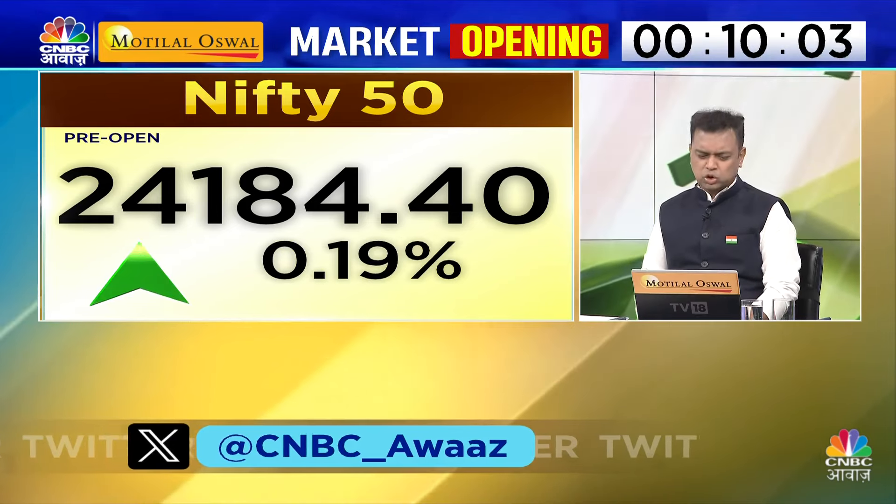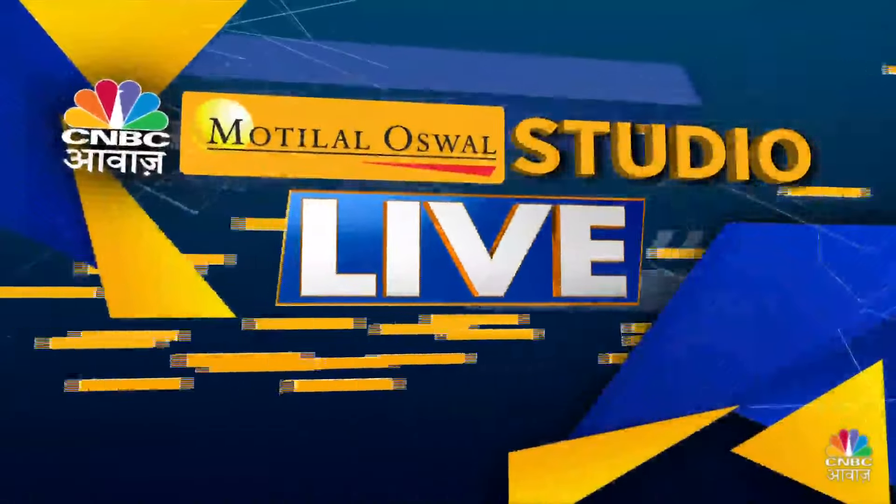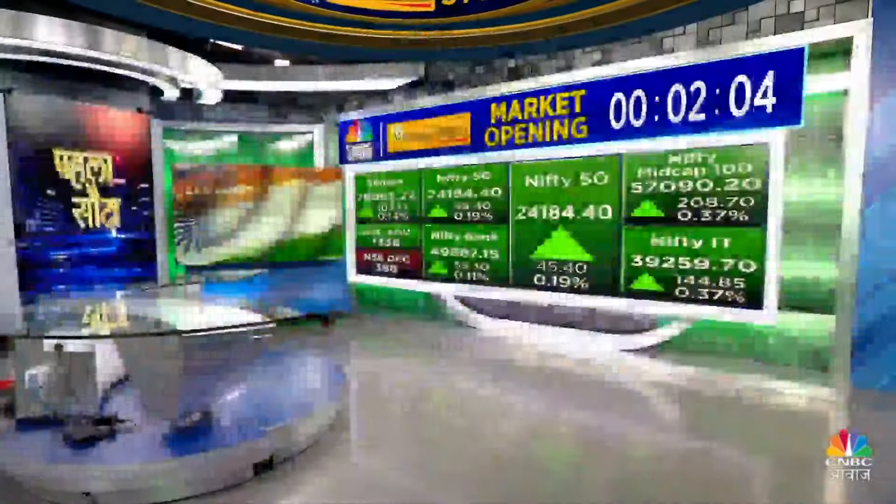Approaching 24,185 on Nifty and Bank Nifty. Let's see the market opening.